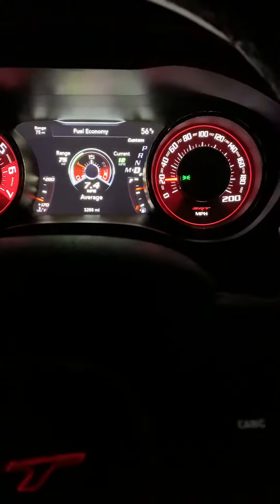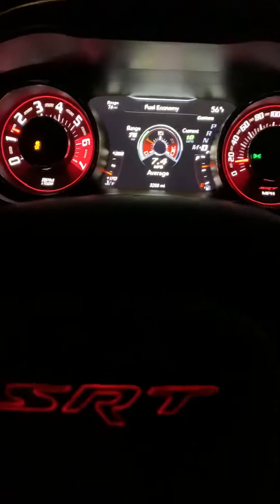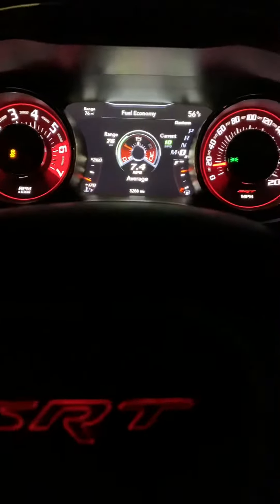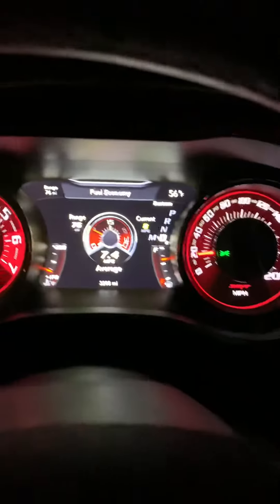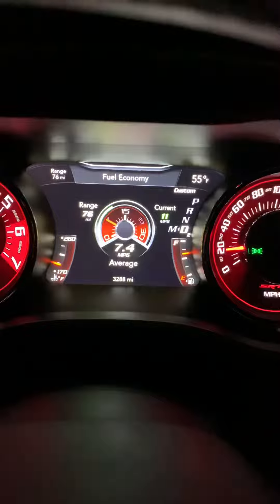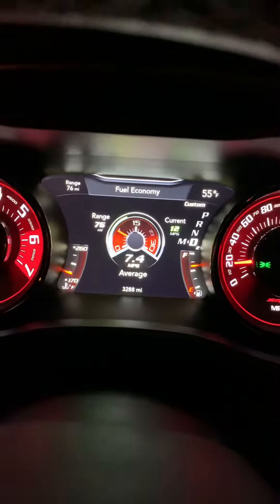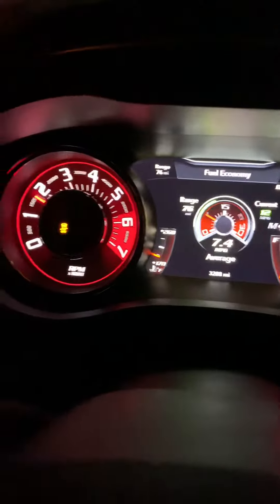I love my Hellcat, don't get me wrong about that, and I knew when I bought it it's not going to give me great gas mileage — I don't care about the gas mileage I'm getting with it. But the reality, if you can see it, I'm getting 7.4 miles to a gallon with my 2018 Challenger Hellcat.